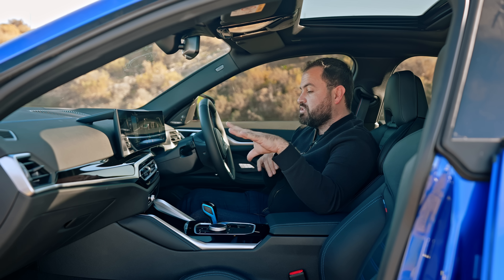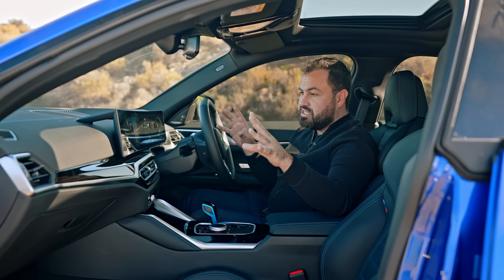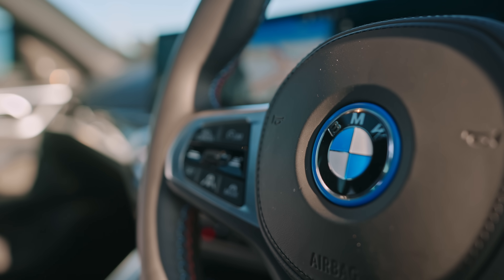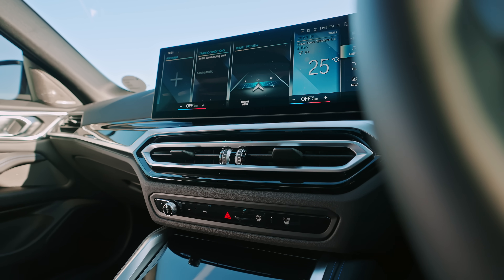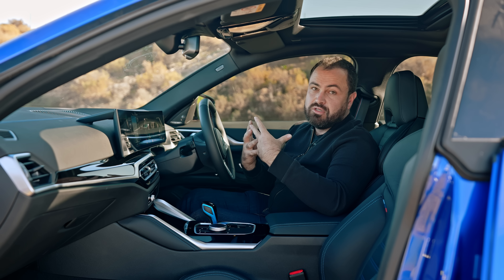So there we go — that's your interior, that's how you run your car, that's how you charge your car. As you can see, not a massive departure from what we're used to, but in my opinion special enough to make you feel like you're driving something different.